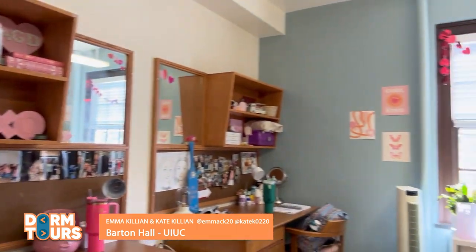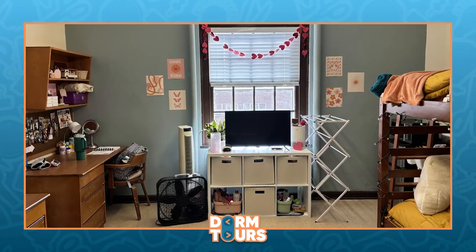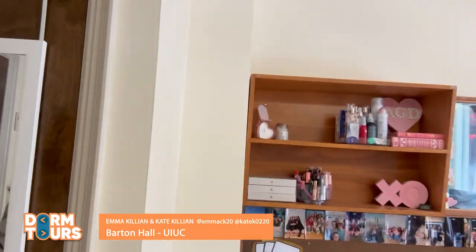So this is our dorm room. We live in a double in Barton. Barton also has singles. Each dorm room comes with a bed, a desk, a chair, and a little shelving unit.